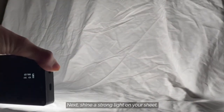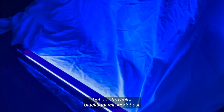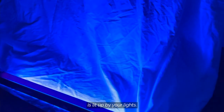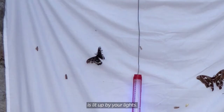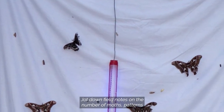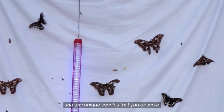Next, shine a strong light on your sheet. A battery-operated light or flashlight will work, but an ultraviolet black light will work best. Try to make sure your entire white sheet is lit up. Observe and photograph your moths as they arrive on your sheet. Jot down field notes on the number of moths, patterns, and any unique species that you observe.